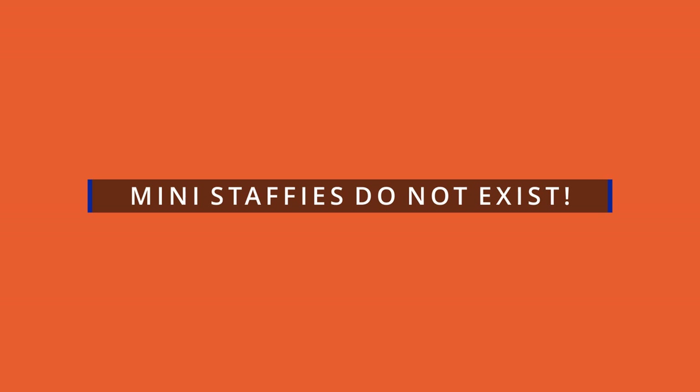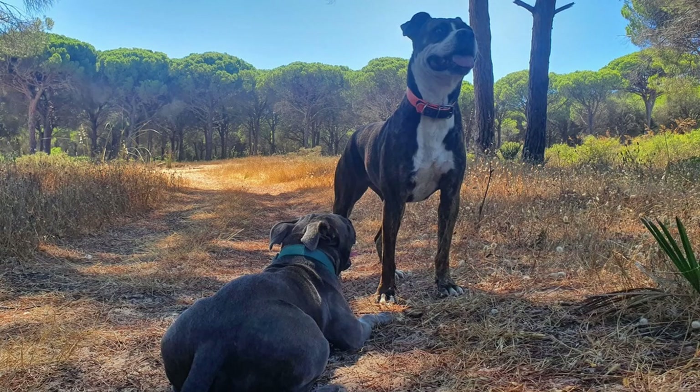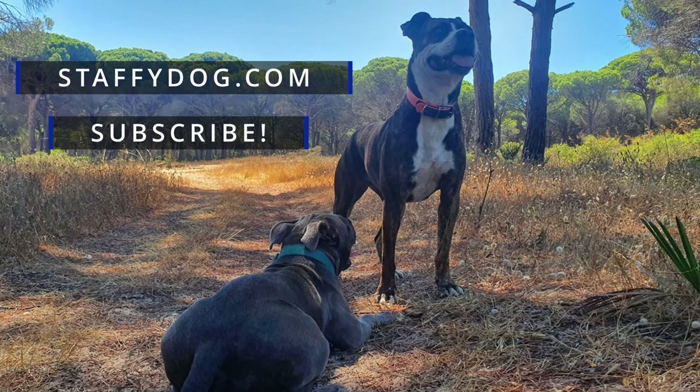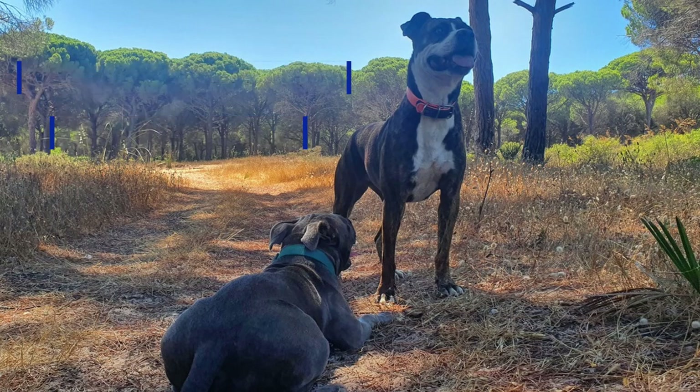Miniature Staffies do not exist, so don't be fooled if someone tries to sell you a mini Staffy — it's most likely a crossbreed. We have new Staffy videos every week, so be sure to subscribe, and if you learned something from this video, please hit the like button. Thank you for watching.